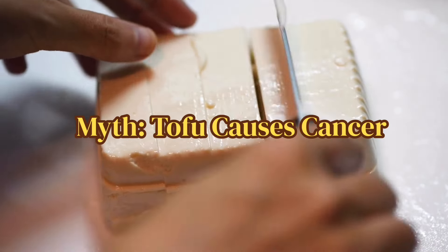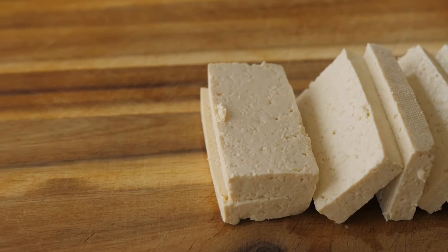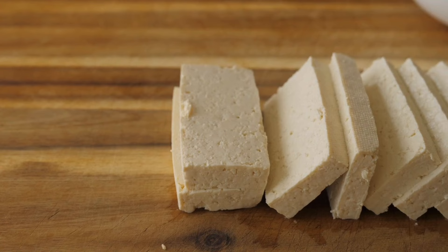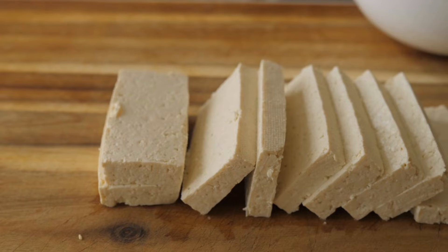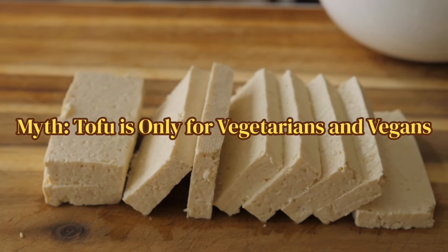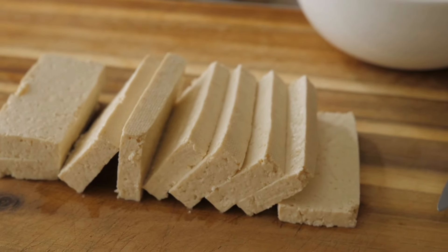The third myth is that tofu causes cancer. Some studies suggest that tofu's phytoestrogens can actually reduce the risk of certain cancers like breast cancer, rather than causing it. The fourth myth is that tofu is only for vegetarians and vegans. It's actually a great addition to any diet — due to its health benefits and versatility, it can work in a variety of dishes for meat eaters, non-meat eaters, vegans, and everyone.